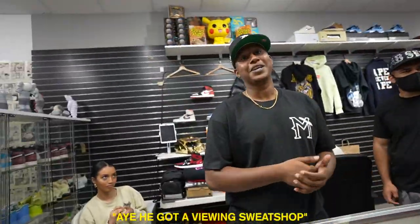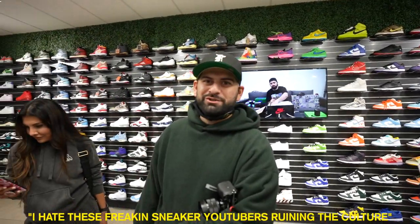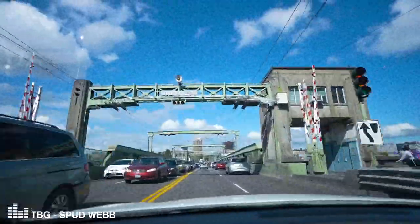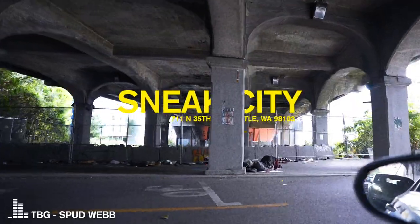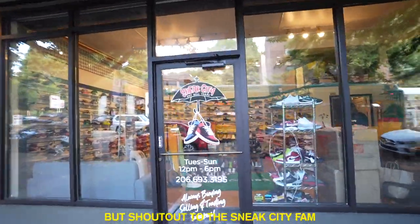He's got a view bot — this is why I'm still relevant. I hate these freaking sneaker YouTubers ruining the culture. This is why I don't go to sneaker cons anymore. Now we're at my favorite sneaker store — I got love for all the other sneaker stores, but shout out to the Sneak City fam.